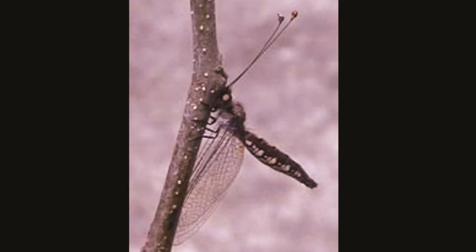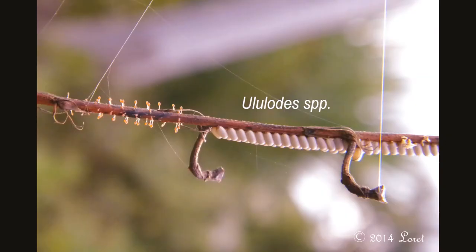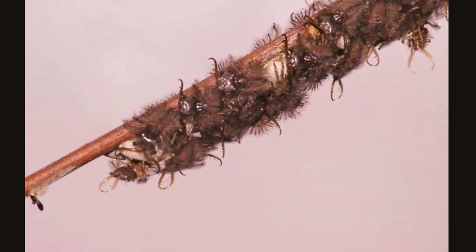With its abdomen extended into the air, the owl fly resembles a broken twig. Owl flies lay eggs in clusters at the tips of twigs and limbs. The female then creates a protective silk-like cocoon an inch below the eggs to prevent crawling predators from reaching them. This shield looks like a twisting spiral of evenly spaced tiny shiny rust-like stalks.